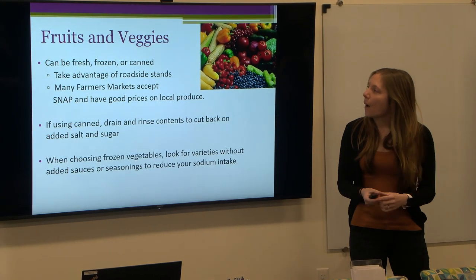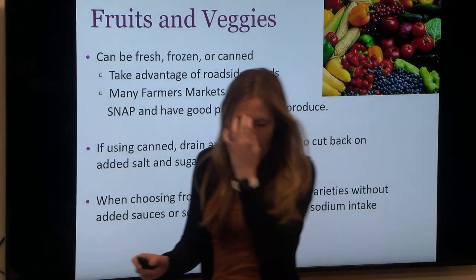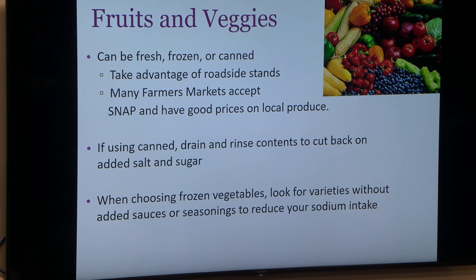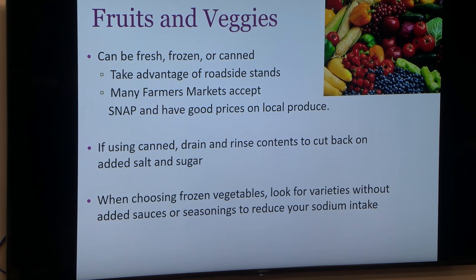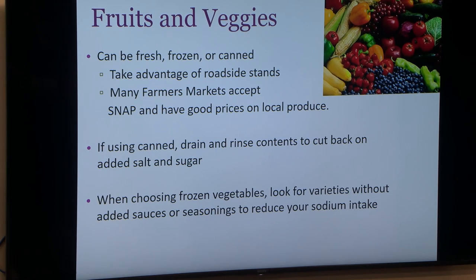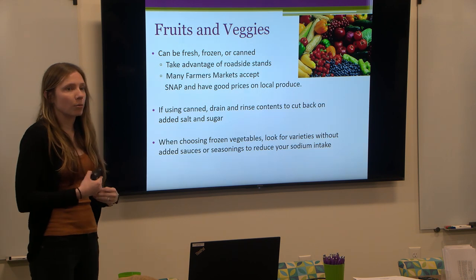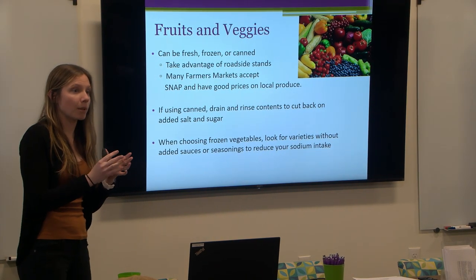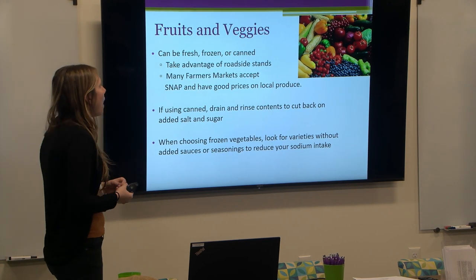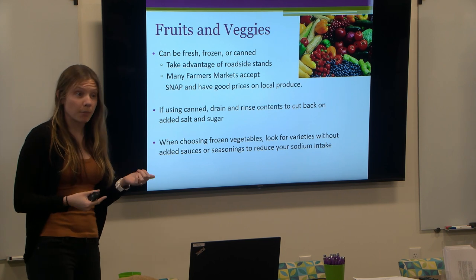On MyPlate, half of the plate — two sections — are vegetables and fruits. We always say whatever you're having, try to make at least half your plate fruits and vegetables. Going into winter it can be difficult to get fresh fruits and veggies, so we encourage people: it doesn't have to be fresh. Experiment with frozen and canned fruits and vegetables. Frozen is great because they freeze fresh produce, so you're not losing any nutritional value.